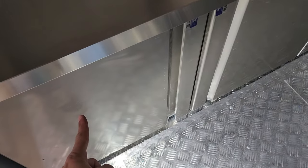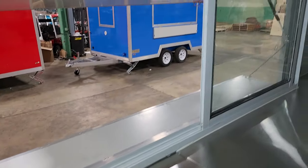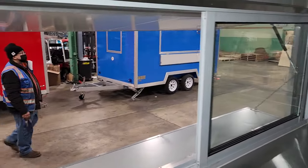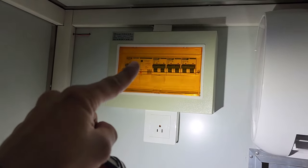You've got your fridge and your freezer. We've got our register right here as well. Your sliding window, your outlets right here, and your on and off switch. We've got our circuit breakers up here.